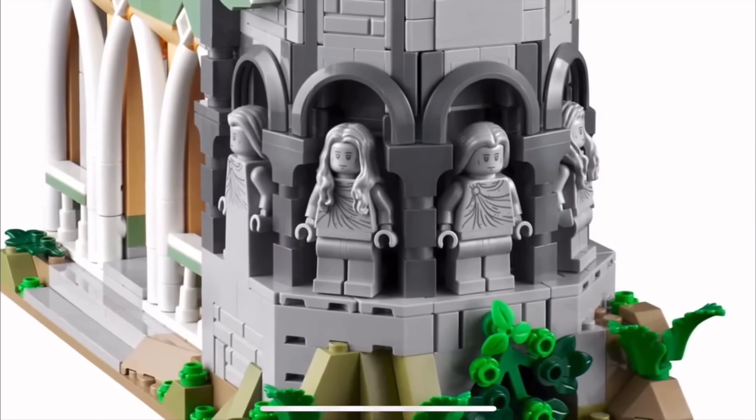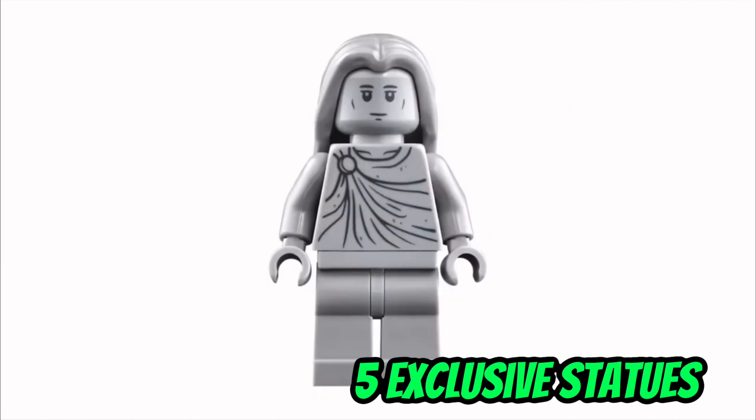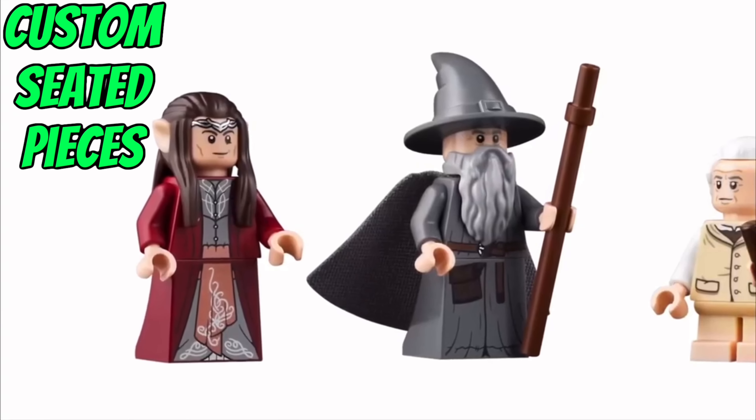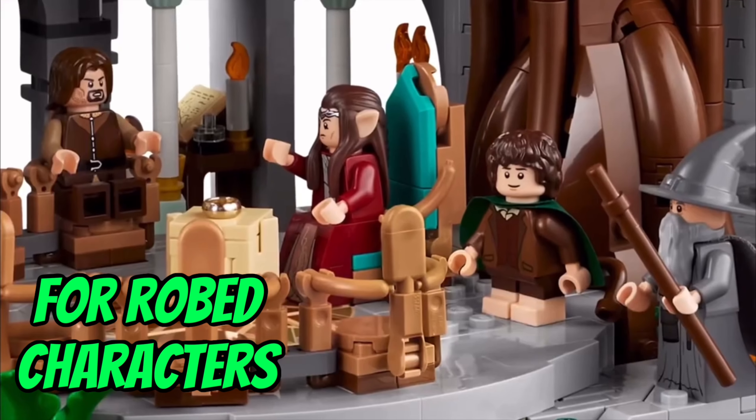The incredible minifigures aside, there are also five exclusive statues in this set. And a quick side note — the robed characters now have custom seated pieces that allow them to sit down at the council ring.